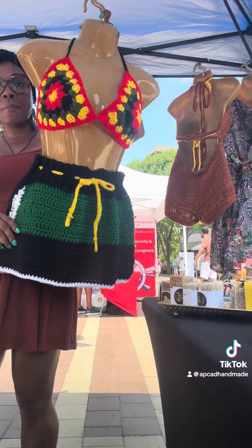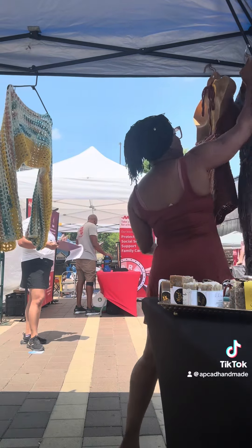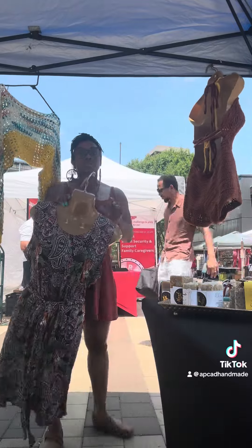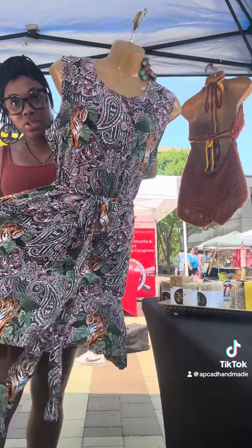Next up, I brought out my bikini top again and I brought the skirt to go with it, and put that on a mannequin. I just love how these hanging mannequins can bring your outfits to life. So for those of you who make clothing, yes — get a mannequin.